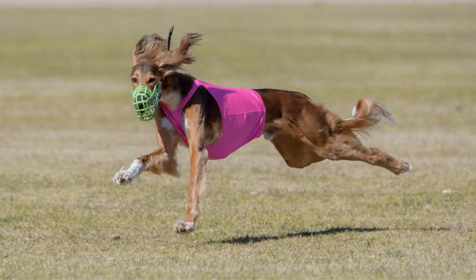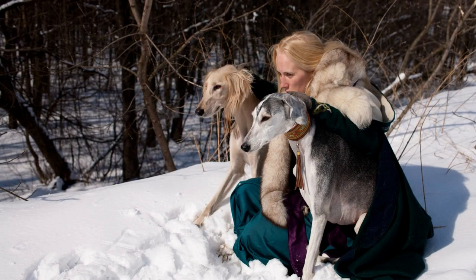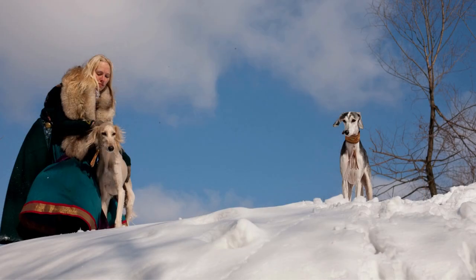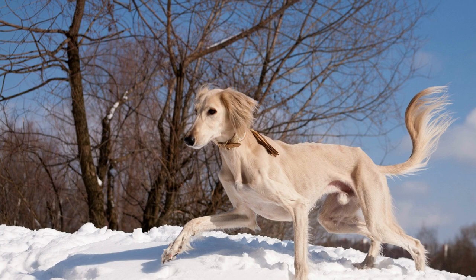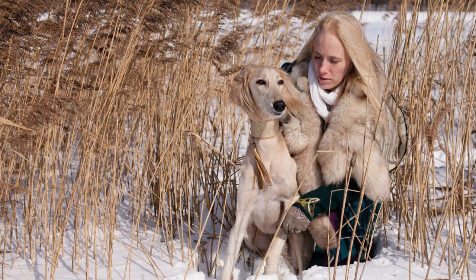The Saluki is a beautiful and ancient breed of sighthound that is known for its speed, grace, and loyalty. These dogs make excellent family pets, but they require plenty of exercise and mental stimulation to stay healthy and happy. Potential owners should carefully consider their lifestyle and preferences before adopting one of these dogs, and they should be prepared to provide plenty of love, attention, and care to their new pet.